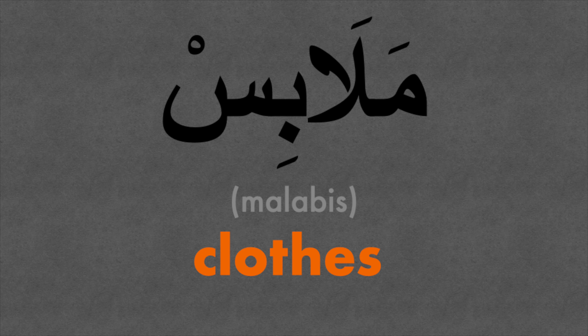The theme for today's video is clothes — malabis. We'll wear them, well most of the time, so let's learn five key items of clothing in Arabic.